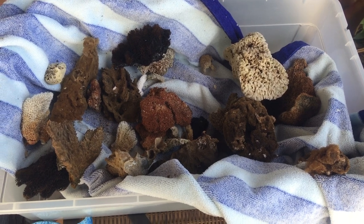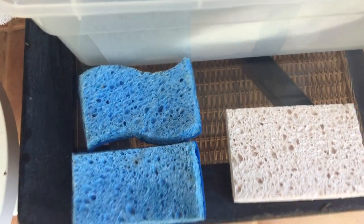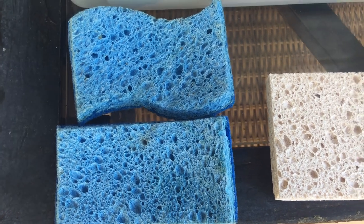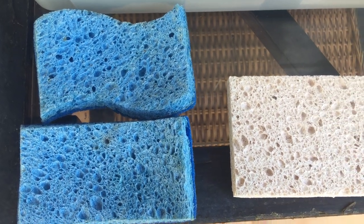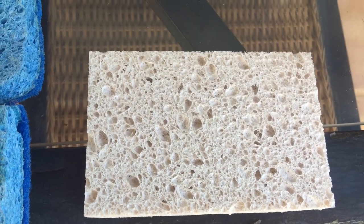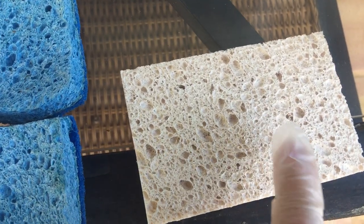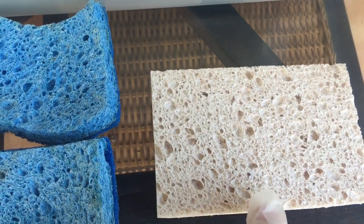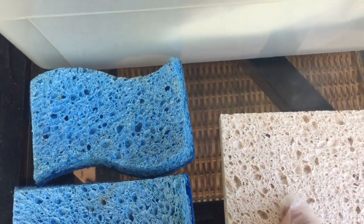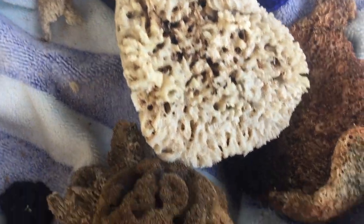I'm pointing the camera at something special. You know about sponges, don't you? Some are for cleaning things and washing dishes, and other kinds are for washing yourself in the tub. They hold water because there are these little holes in the sponges.